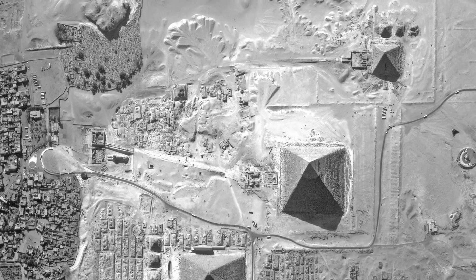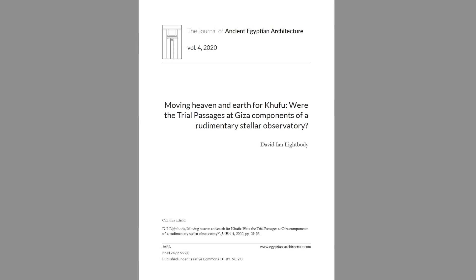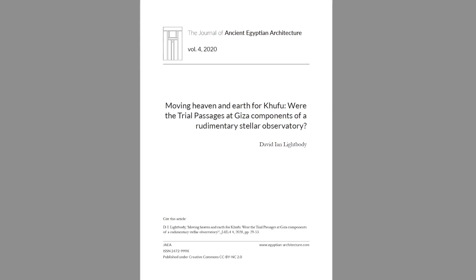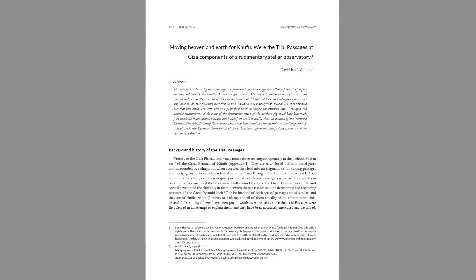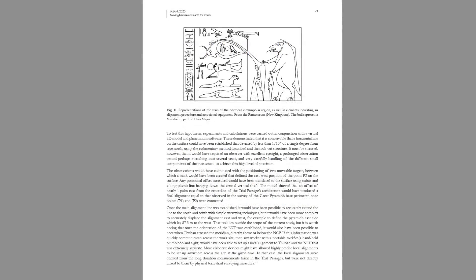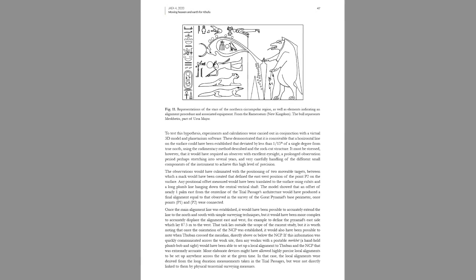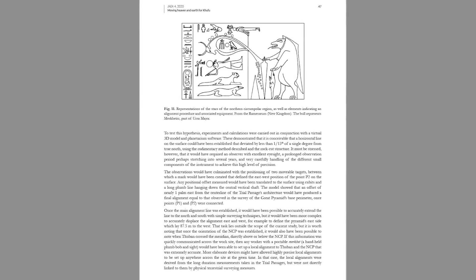Whatever the truth, the new work from Lightbody has certainly given me a great deal more to think about. This video is a simplified look at the new paper, and I would urge you all to download it and read it in detail, because there is so much more information, diagrams, and conclusions that have been drawn from the study.